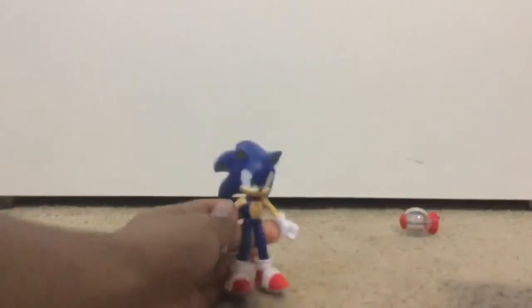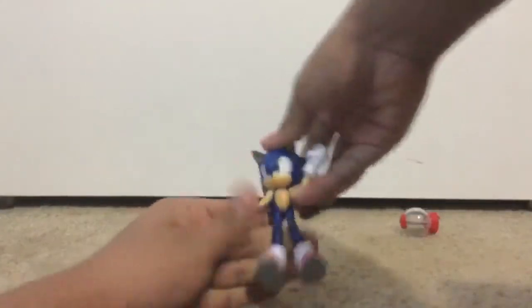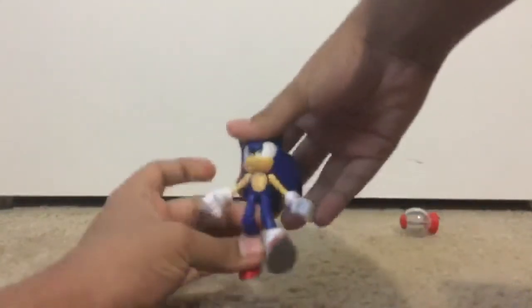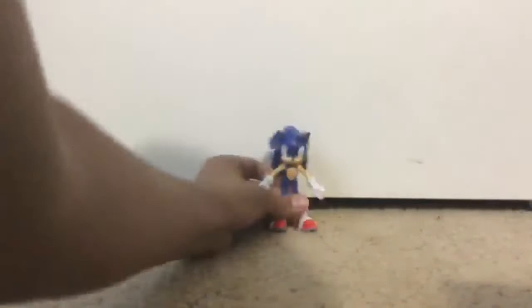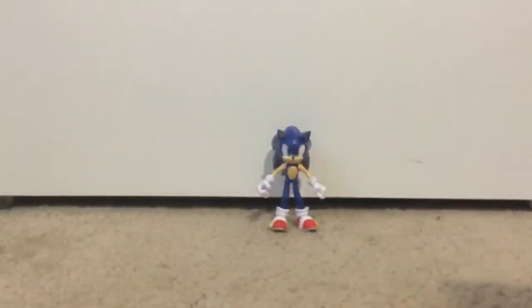Here's Sonic the Hedgehog, guys. He's got articulation on the head, arms, knees, and the legs. And this comes with Sonic now — this used to come with Tails. Well, let me set him right over here, and there we go. I got him.